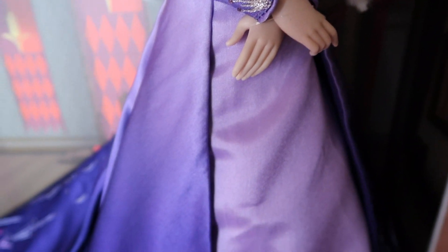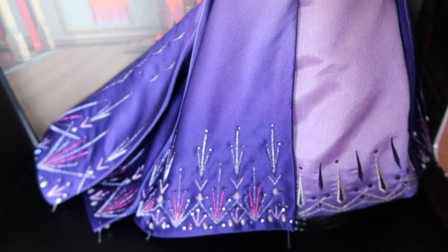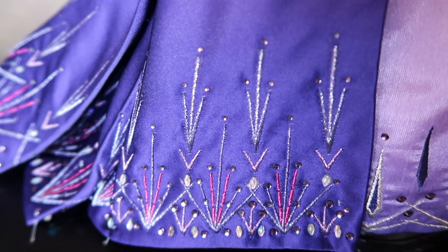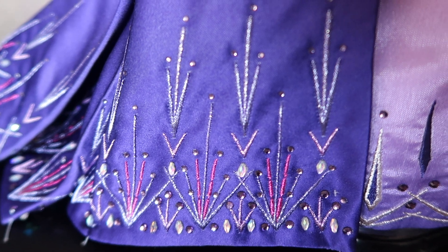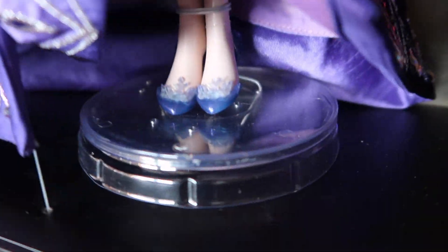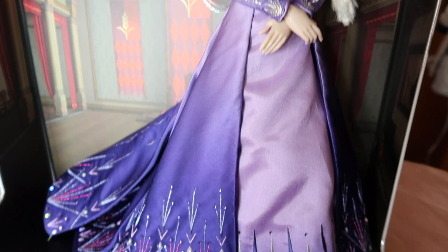But again, I did a payment plan on her. I'll do close-ups of her, but that's pretty much it for this opening video.